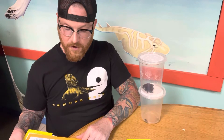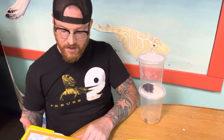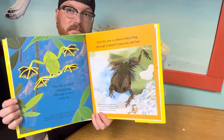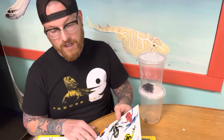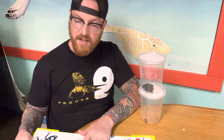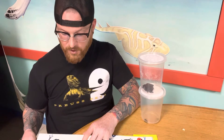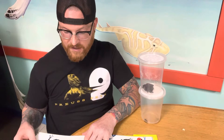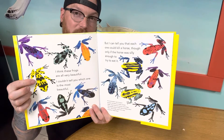And this one is called the hairy frog, although it doesn't have any real hair. The hairy frog lives in Western Africa. The things that look like hairs are little strips of skin — they probably help the frog breathe when it's underwater. I think these frogs are all very beautiful. I can tell you that each one could kill a horse, though only if the horse was silly enough to try to eat it. South American poison arrow frogs have deadly poison in their skin to help protect them. Their bright colors are a way of saying keep away. And there's our Leucomalus friend right there.